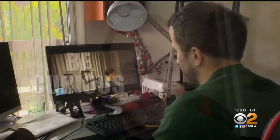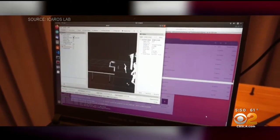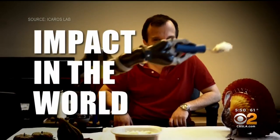His advice to aspiring roboticists: be curious about everything, be persistent, be open to new ideas. Robotics is a very, very exciting and emerging thing. It's one of the best things to do to have an impact in the world.